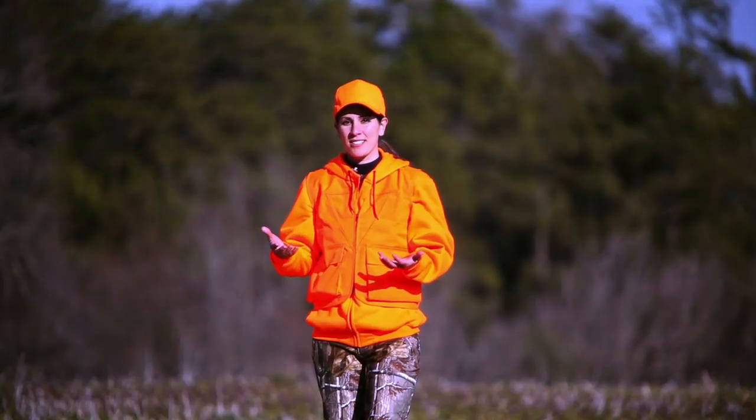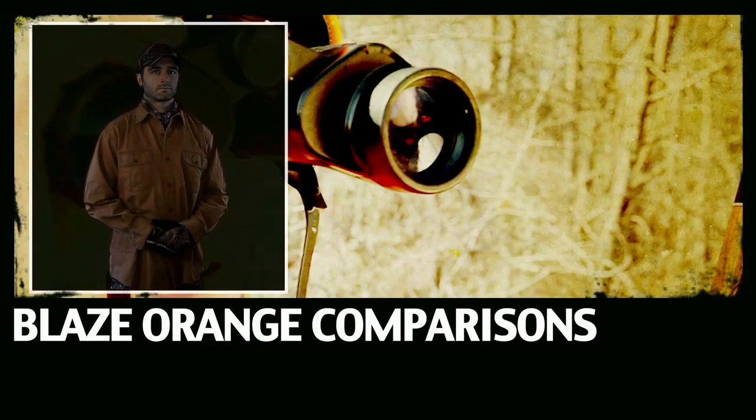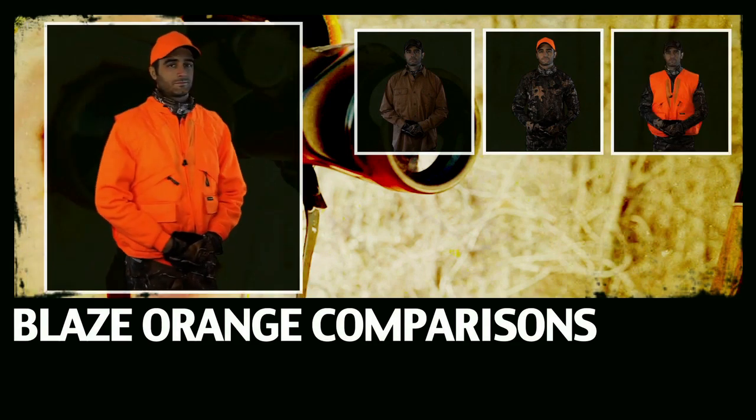So check out this short clip. One of the reasons we wear blaze orange is so that other hunters can clearly see us as other hunters. But not all patterns and fabrics are created equal. So how would you dress if you were hunting? Any old orange shirt? Hat only? Orange vest? Full bright blaze orange top and hat?